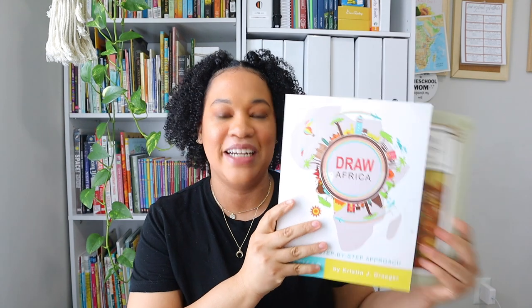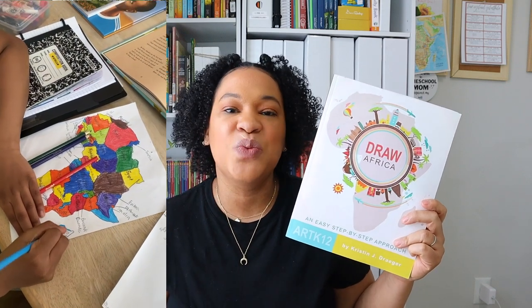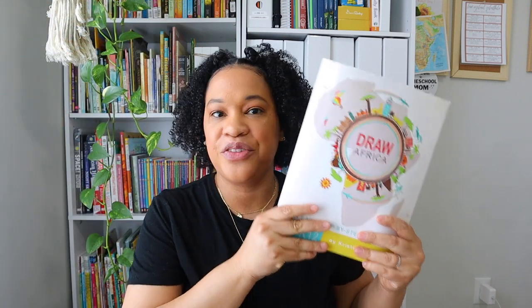We also have the read-alouds and the reference book, and then there are more books you use each day, including Africa is Not a Country, which is another main one, and Ashanti to Zulu. You also have the option to use Draw Africa, which goes step by step through drawing the continent of Africa. We actually didn't use that one — we utilized the free print-off map she includes. As we studied each country we colored it in, labeled it, and that's where we got our geography study in. The Draw Africa book I would say is optional in the pack.